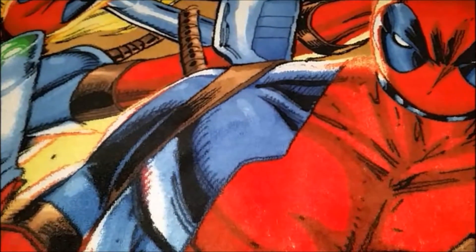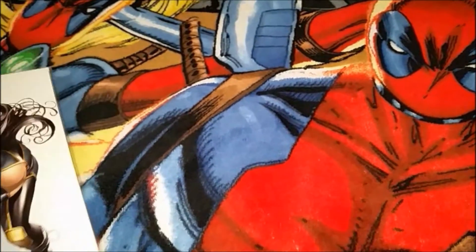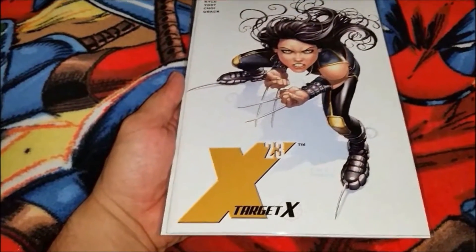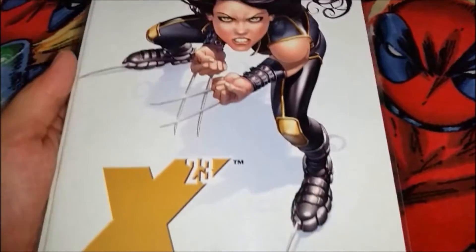Been getting into this character lately and got some pretty good deals. All these are off eBay. Got X-23: Target X — love that plain white cover, really good artwork.